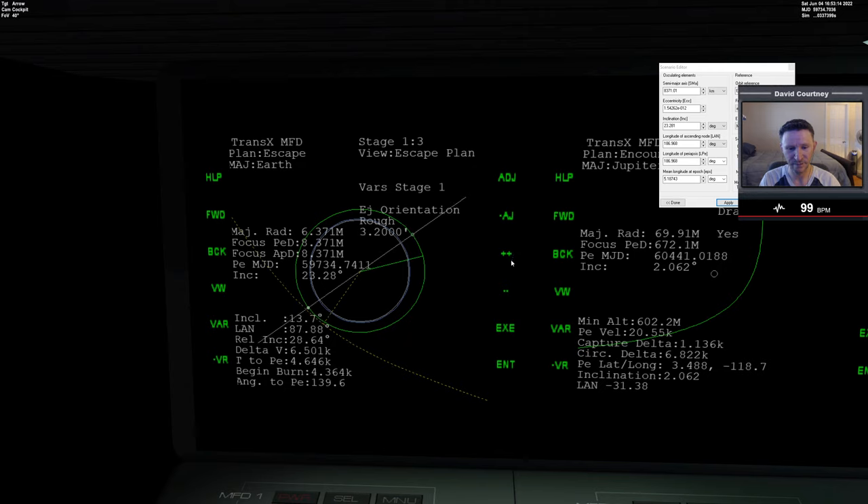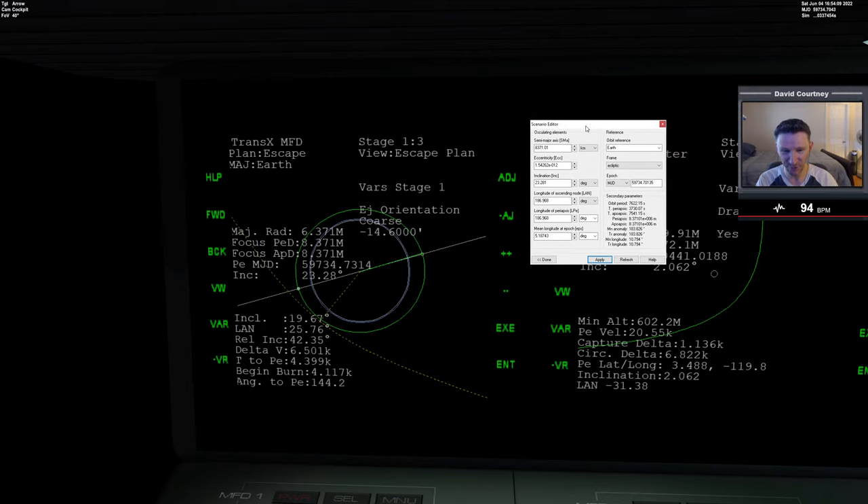Now my PE distance matches the actual altitude of the Aero Freighter. The other variable we have to consider is our eject orientation. Currently the orbit the Aero Freighter is in — from the default scenario that came with this beta version — probably doesn't work for going to Jupiter. What we normally do is swing the white line over to our current location to see how far off our relative inclination is. Currently we're 43.37 degrees out of plane.